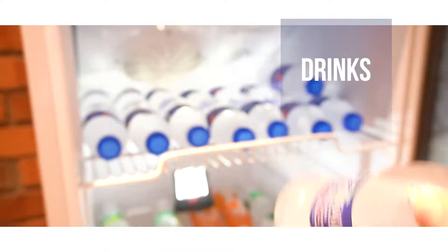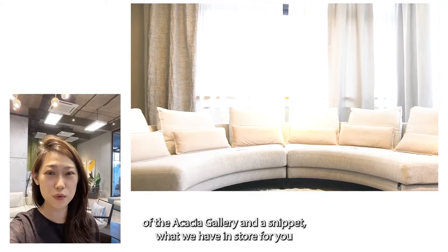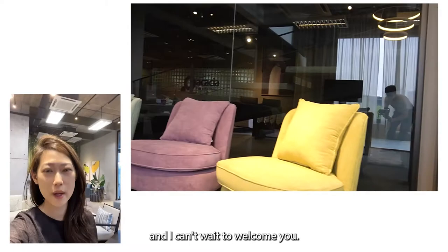So that was a mini tour of Acacia Gallery and a snippet of what we have in store for you. I really do hope that you will come visit us soon and I can't wait to welcome you. Thank you and stay safe. Bye!